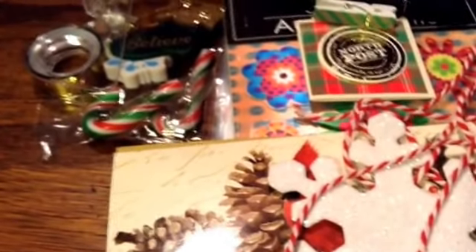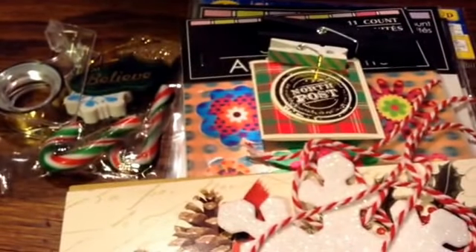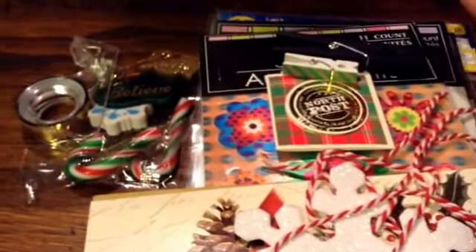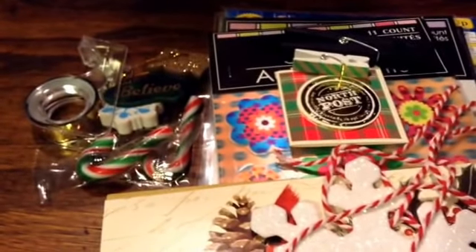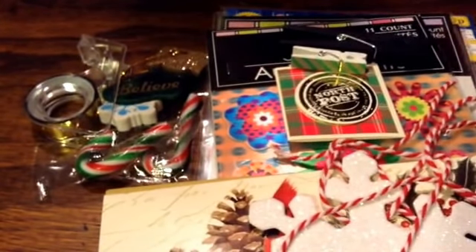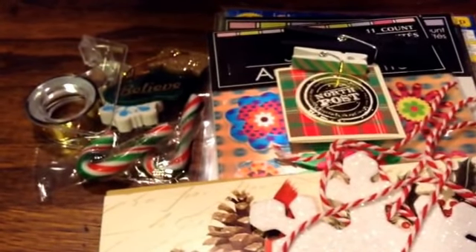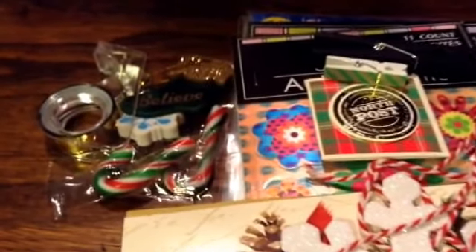Hi guys! I received my giveaway package prize from Lisa Rose, and unfortunately I filmed this once but the mail lady had come by and the dog was going berserk, so I've already opened it but I wanted to re-film it without him going crazy in the background as he usually does.